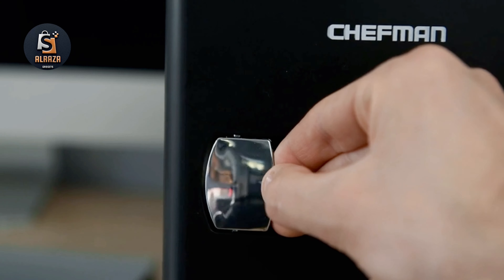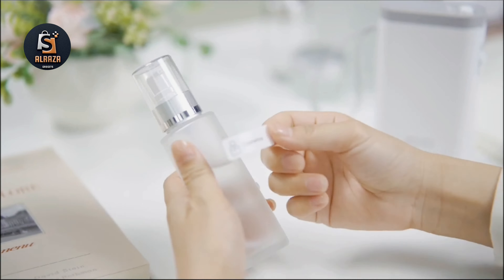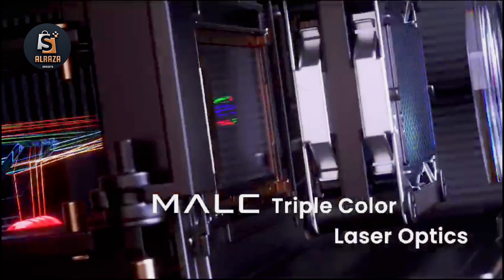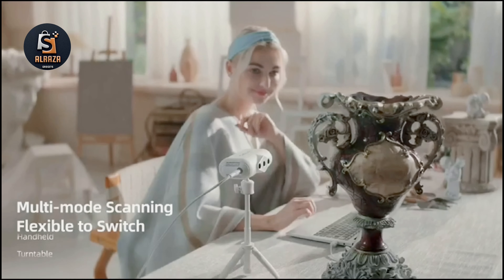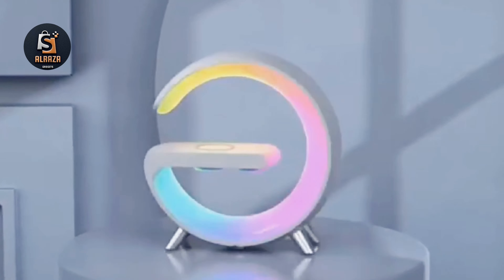Hello friends! Welcome to another video of cool gadgets on Amazon. If you want to buy any of the gadgets seen in the video, the links to the products are in the description box. If you like this video, then please give a thumbs up and share it with your friends. And if you are new to this channel, then also subscribe to the channel. Now moving on to the video.